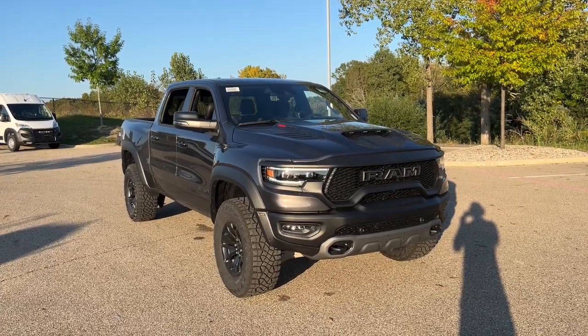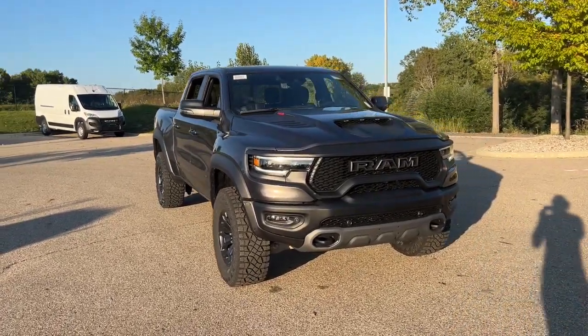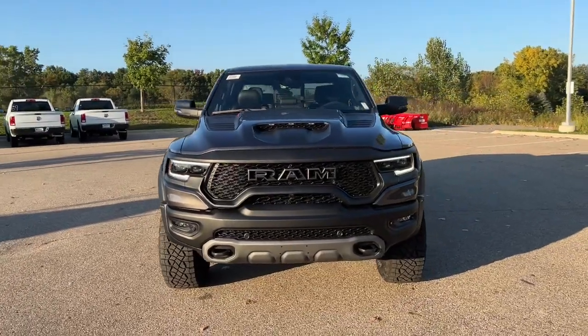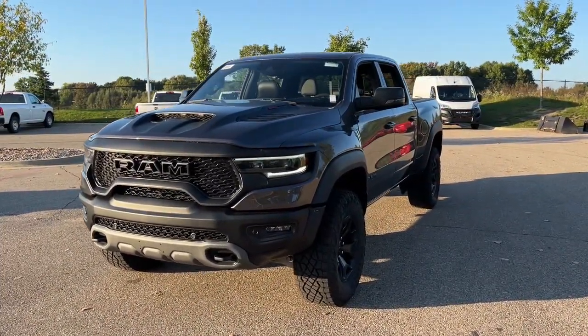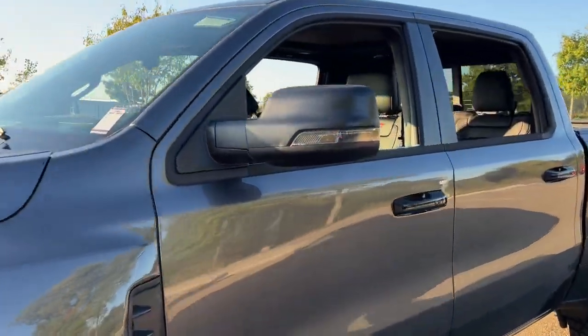This could be the car for you. The 2024 Ram 1500. The Ram 1500 delivers gritty towing capability, passenger-focused comfort and safety features, and surprising fuel efficiency.